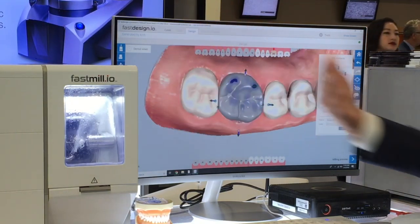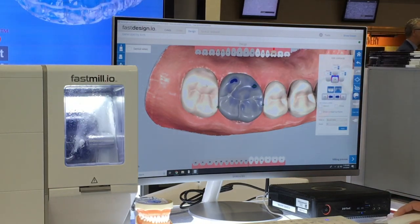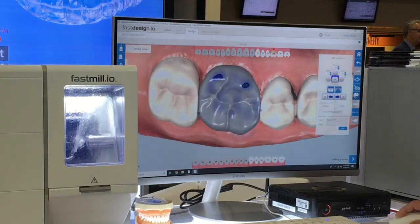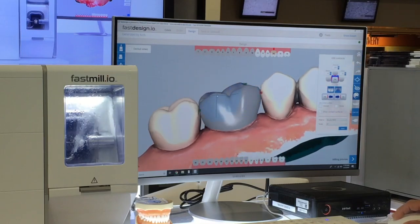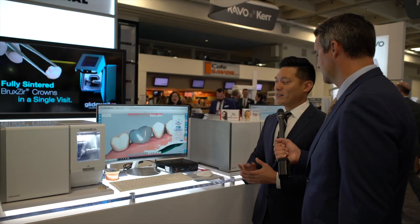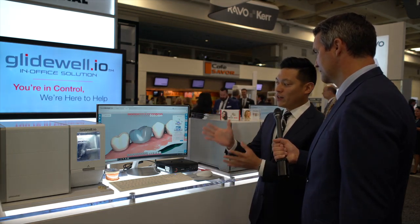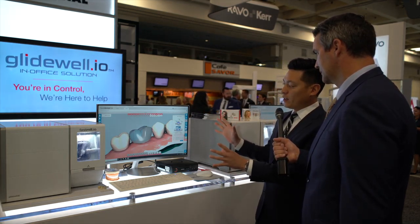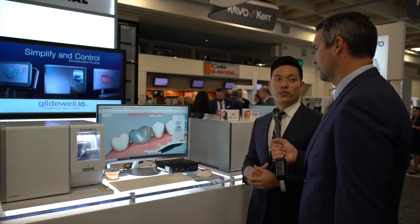We have a few tools on the left where aesthetics can be very subjective. If a dentist wants to broaden a contact, it's very easy using the tool called Freeform — you can broaden a contact and make a change like that. Or if the dentist wants to modify a non-functional area, change the cusp shape or height, they can very easily do that. But it's not necessary for every case. Most users, if they're happy with the proposal, dial in the contact values and then just send it right over to the mill.